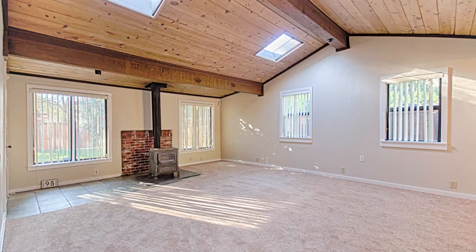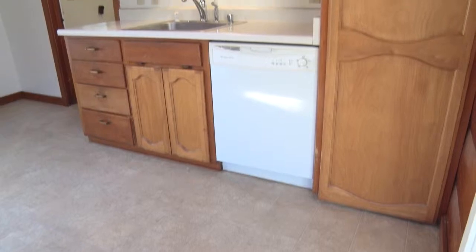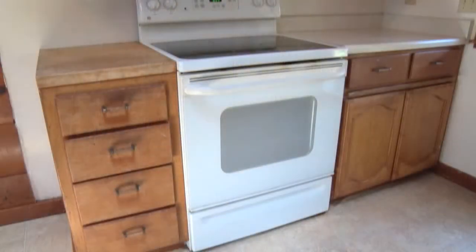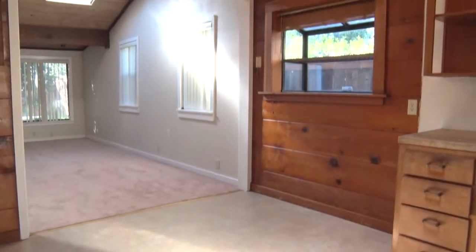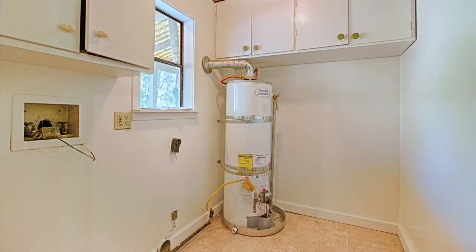The home has new paint and carpet throughout. The kitchen includes wood cupboards, dishwasher, and an in-kitchen eating area. There's a large inside laundry room.